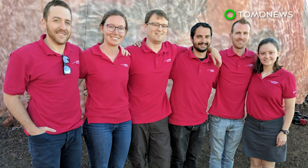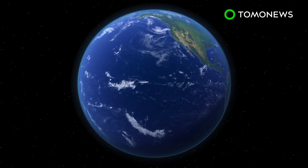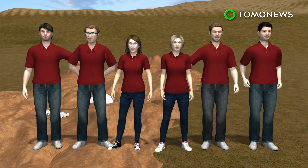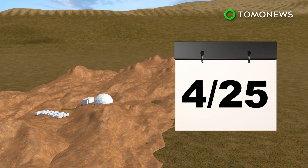A team of scientists have finally returned to civilization after completing a NASA-funded isolation experiment to simulate life on Mars. The six-person HI-SEAS Mission 5 crew lived in a dome on the Mars-like landscape of Hawaii's Mauna Loa volcano for eight months.